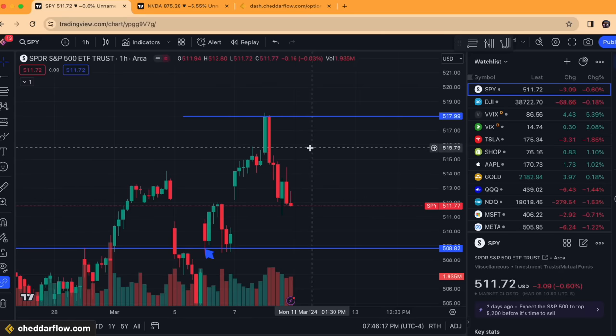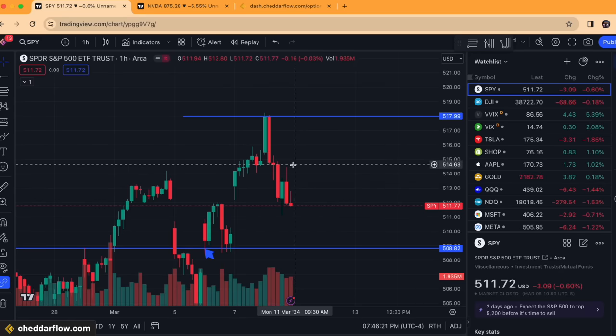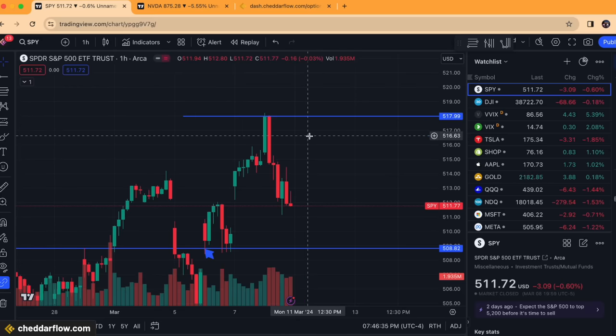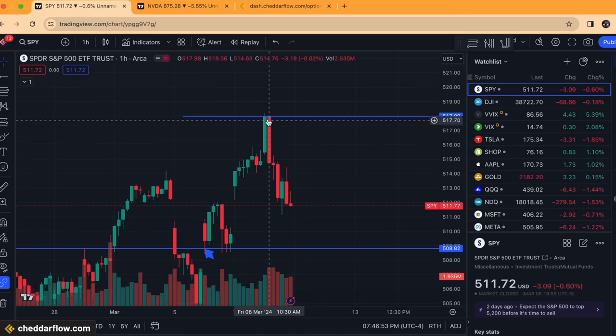If we were to have a retracement bounce up to around 515-516, any short setup can look at about a 15-minute close above that level as being the risk for that setup. That's great to know because trading is not just about potential reward — it's about how you can mitigate your risk for an enhanced potential reward. Those two things you need to keep in mind, and that's going to help with your longevity in the market.